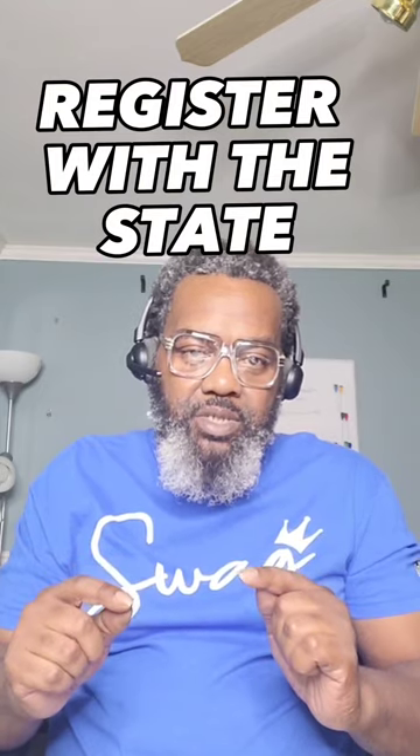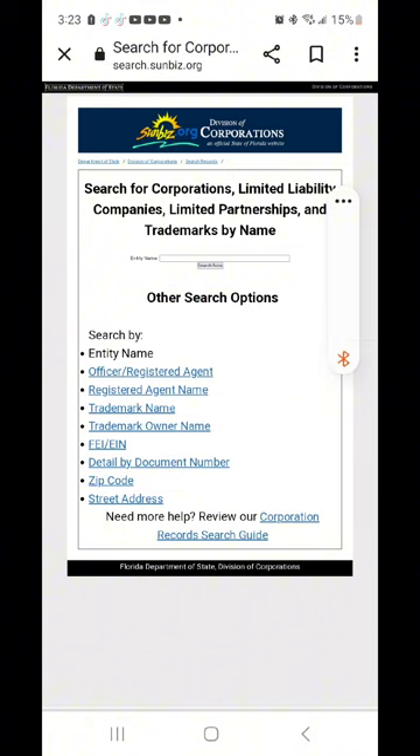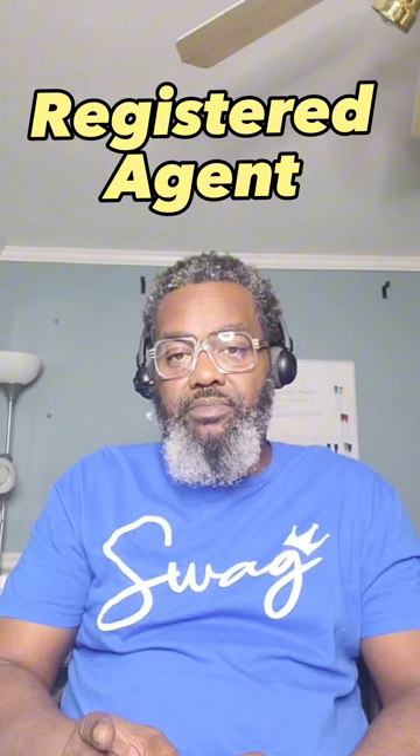Now that you've established that address, it's time to get your business registered with the state. For Florida, you will go to sunbiz.org, where you can file your registration and get your articles of incorporation. When you register your business, it's going to ask you specific questions about the owner, managing members, members, the registered agent, and how many shares of the company are allocated to them.